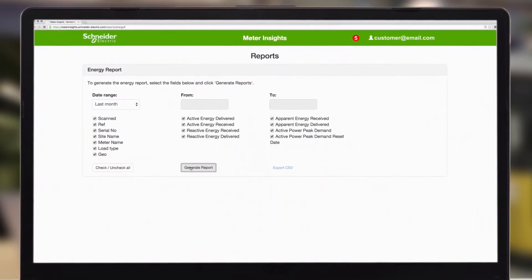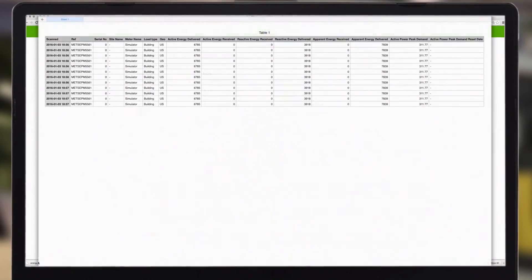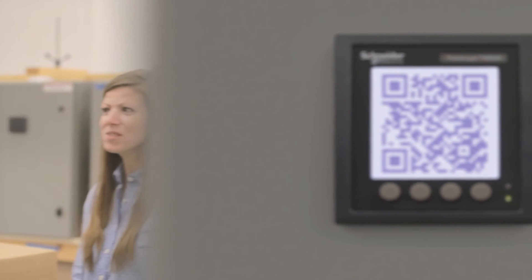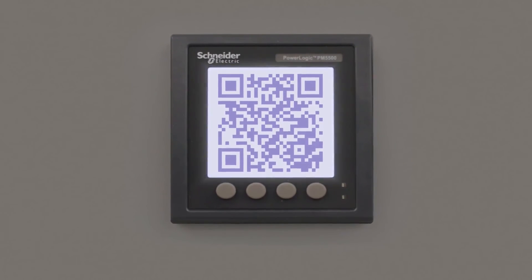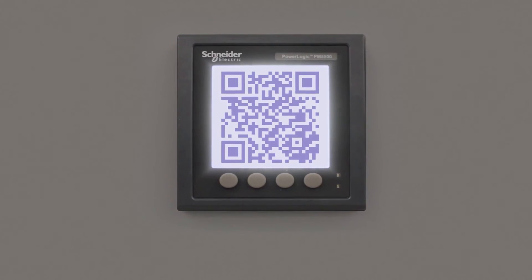As your customers have questions, they can share that data with you, and you can help them translate that data into actionable information. Customer relationships are the cornerstone of your business. QR-enabled meters offer expanded capabilities that serve as a new link between you and your customer.